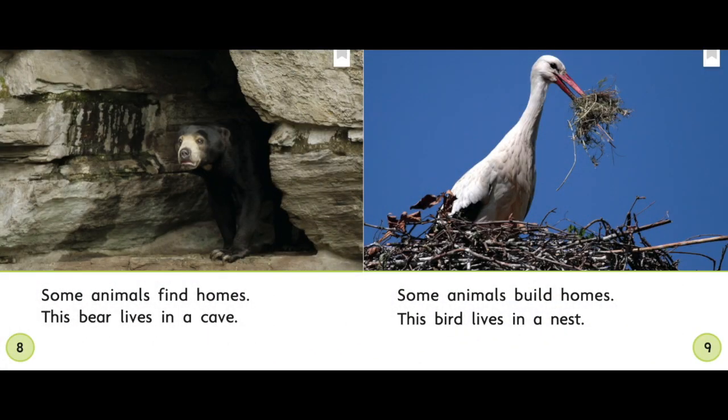Some animals find homes — this bear lives in a cave. Some animals build homes — this bird lives in a nest. Let's think about which detail is the most important on this page. 'Some animals find homes' is most important, because it tells about lots of animals, not just one bear.